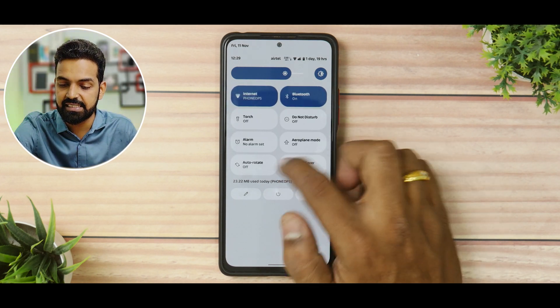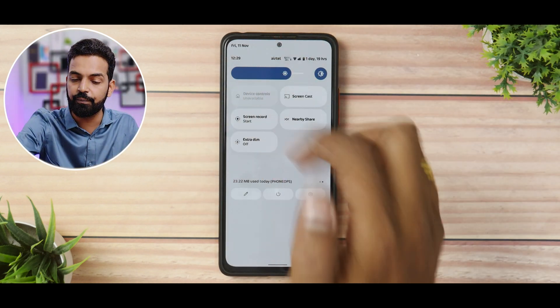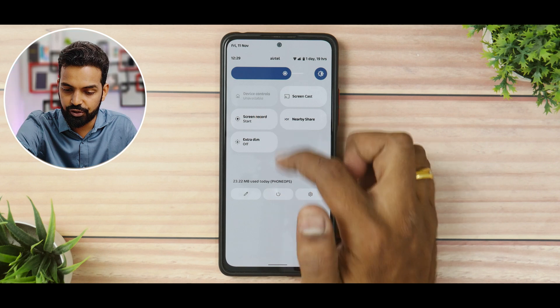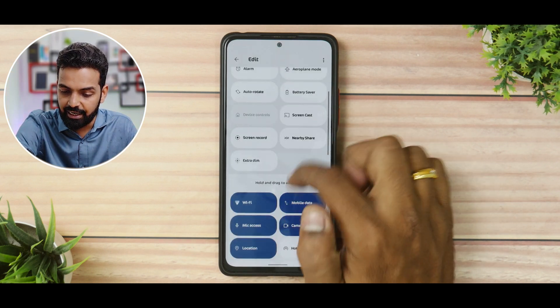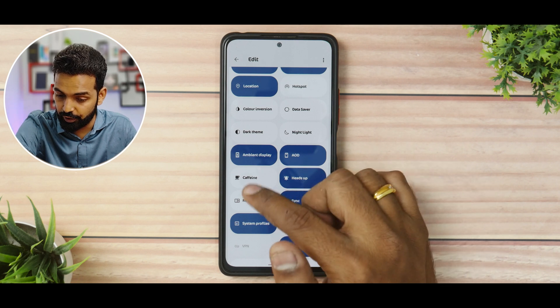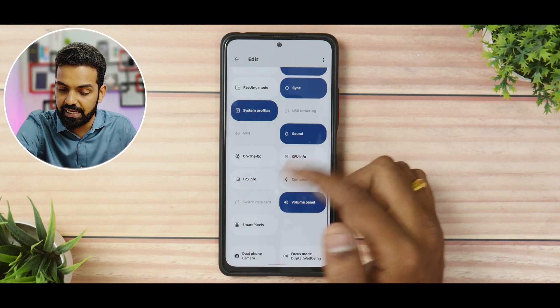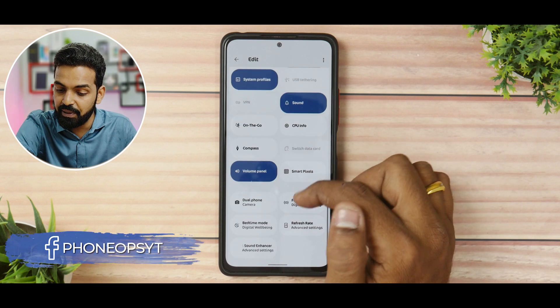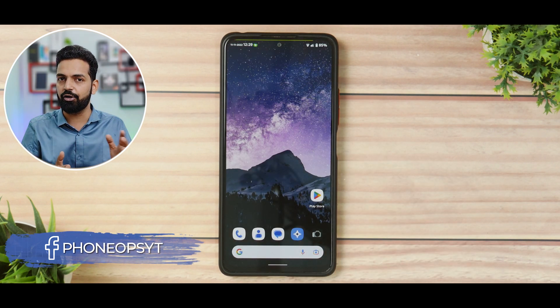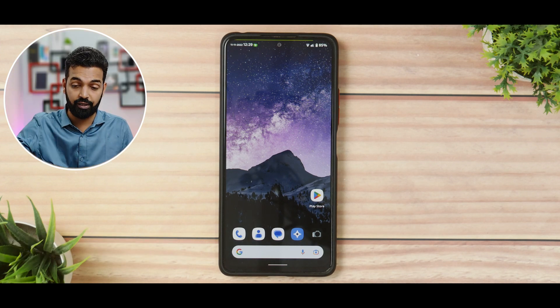This is Android 12.1 and you get a bunch of extra features including Extra Dim. Going to additional quick tiles, you have a lot of options: caffeine, reading mode, ambient display, system profiles, and an FPS meter built into the ROM. All those good things for CR Droid based on Android 12.1 are there and working as expected.